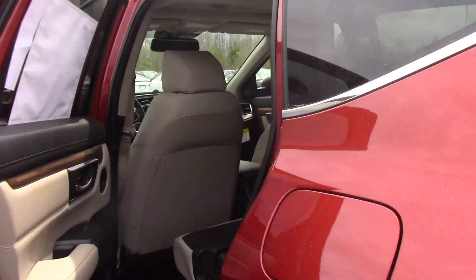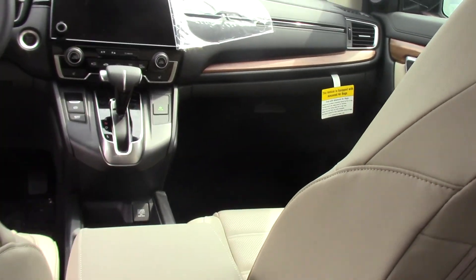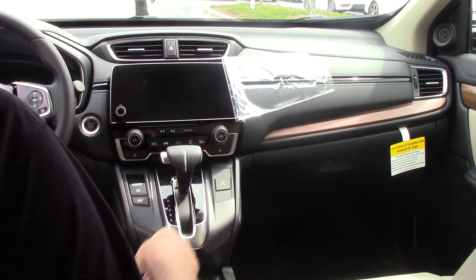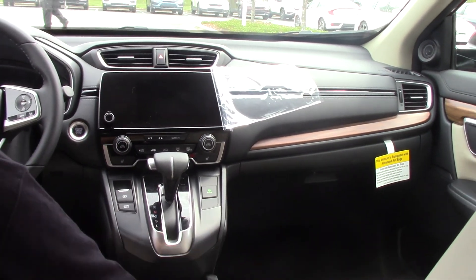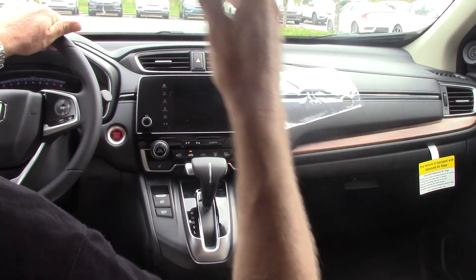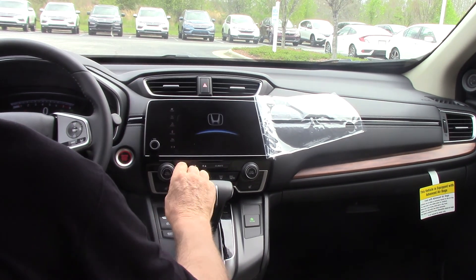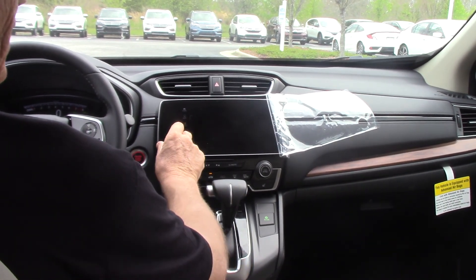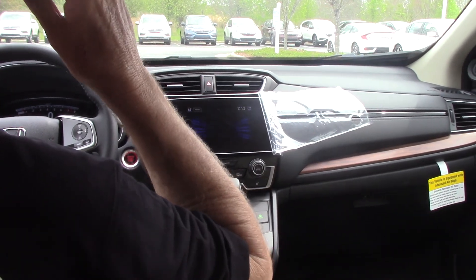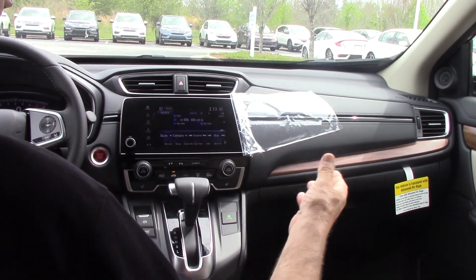Moving right into the vehicle. Like I said, this is the Molten Lava — eight-way power seat with power lumbar support. Beautiful walnut grain that they've added on this year. Push button start — all you have to do is come inside, never have to take the key out of your pocket. Just put your foot on the brake, touch the button, and you're ready to go. High-definition radio with satellite radio that's free for three months, so you can see if you like it or not. It will cut off automatically, or you can subscribe to it.